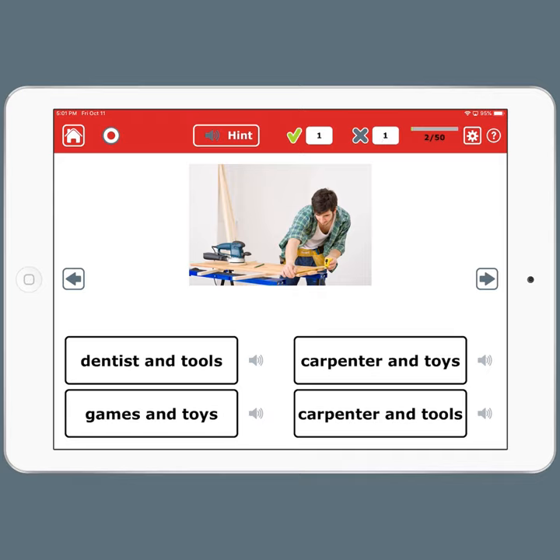Dentist and tools — that's not right. Games and toys — nope. Carpenter and toys — nope. Carpenter and tools — that's the best answer.